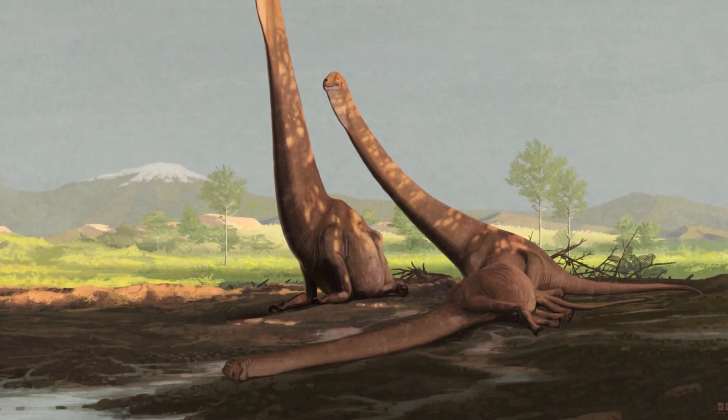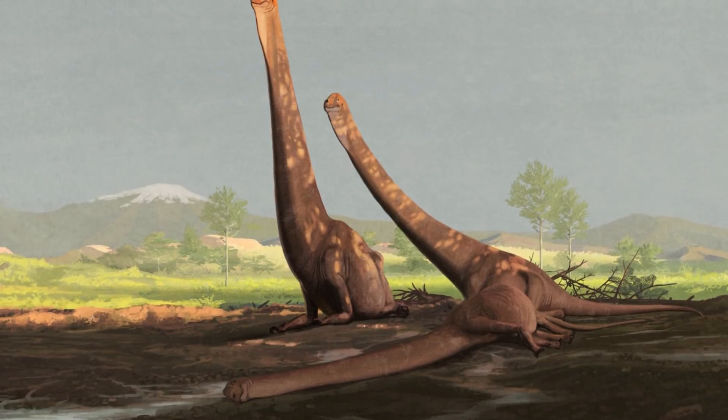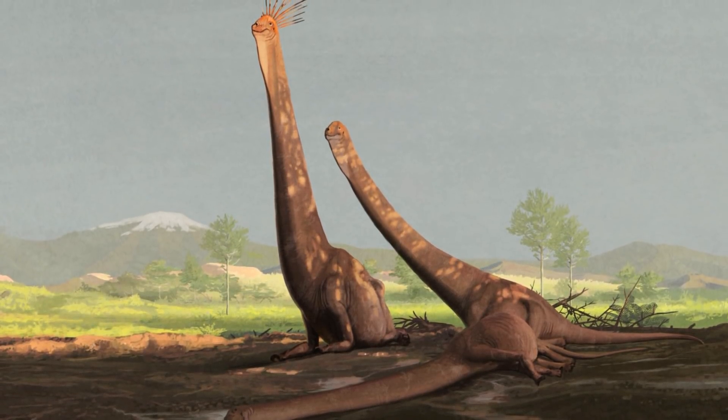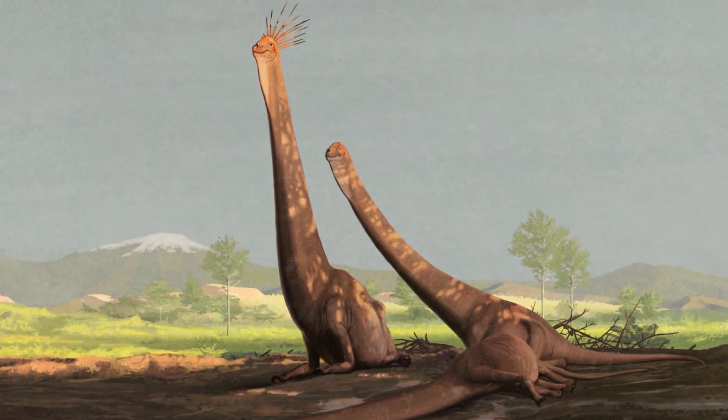The new animal will help paleontologists to have a clearer understanding of the evolution of this group as a whole, since Sauria titan could provide more information on the development of Cretaceous titanosaurs in Europe from their older ancestors.